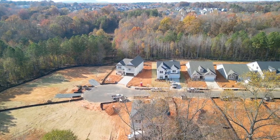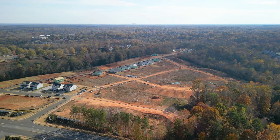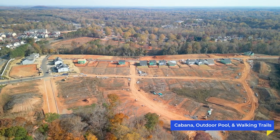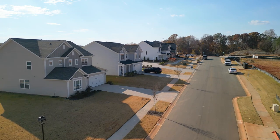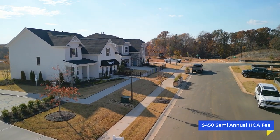The community itself is really gorgeous — it backs up to a lot of mature trees and is just right off a main road, so you have easy access everywhere you want to be. The community features a cabana, an inviting outdoor pool, scenic walking trails perfect for those who love the outdoors, along with mature lining trees bordering the neighborhood. All of that is included in a $450 semi-annual HOA.